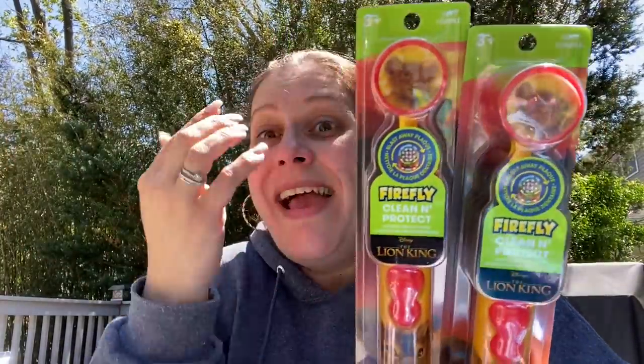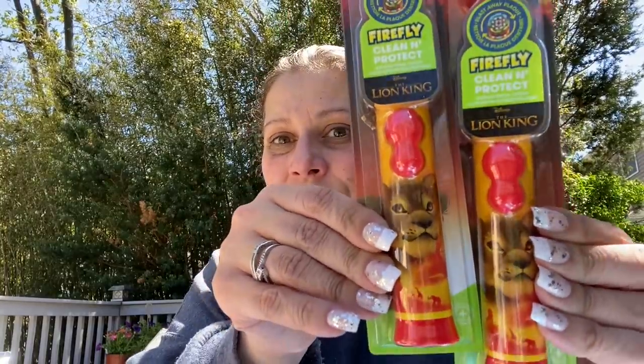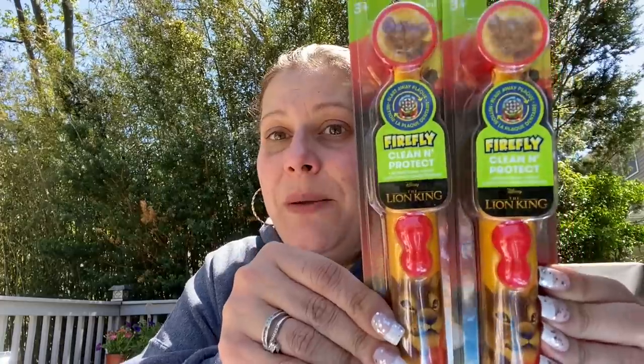This next item is a repurchase. When I first hauled these I said I wished I'd gotten more for Toys for Tots because I think kids would love them. And luckily I found some more — so I picked up two more of these Firefly Lion King electric toothbrushes for a dollar. I think that is absolutely amazing and will make some kid very, very happy. I got two more for Toys for Tots.